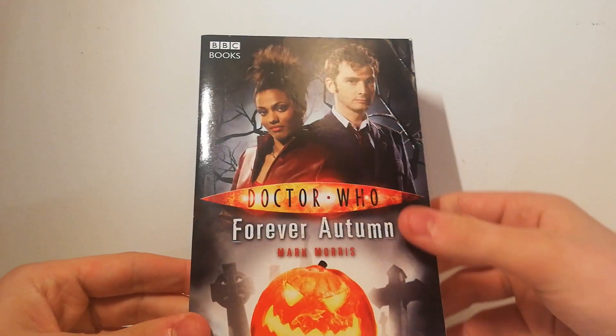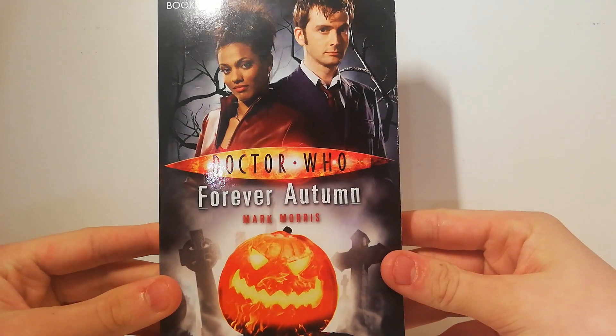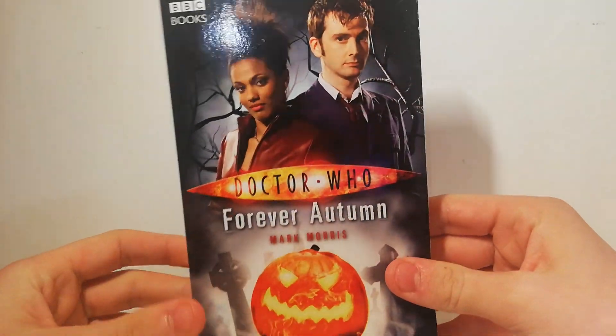I also got another novel, but this time a paperback — Doctor Who: Forever Autumn by Mark Morris. I quite like the Halloween kind of cover on that one.